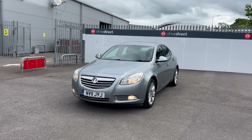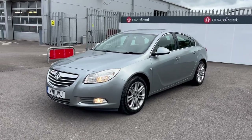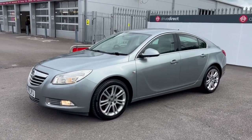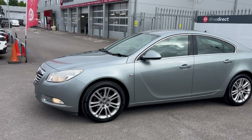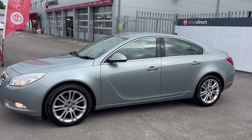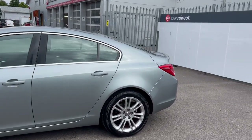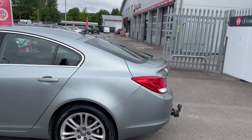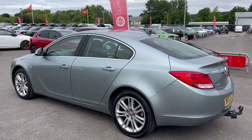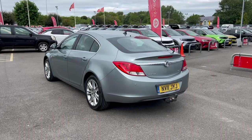Hello and welcome to this auction video for this lovely Vauxhall Insignia on an 11 plate. Super low mileage — just over 60,000 miles — with an amazing full service history, very well cared for, and lots of money spent on maintenance: clutch, bits and pieces over the years. I've got all the printouts for all of that and we'll take you through all the history when we get inside the vehicle.